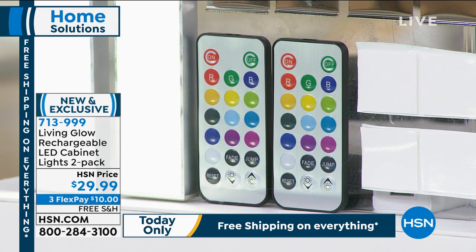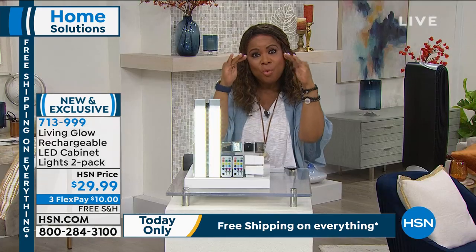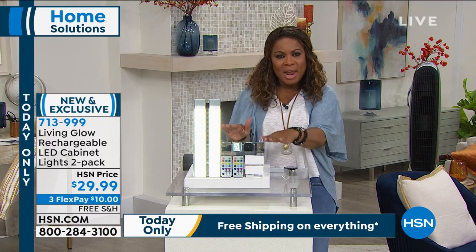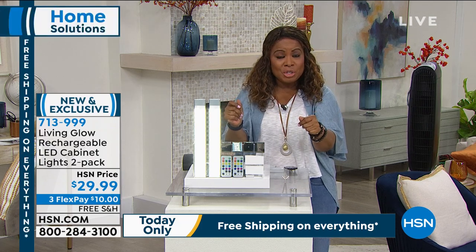One of the neat things about this is that you'll have a choice to select from 13 different colors, which is really great. This is brand new. Remember, everything today is on free shipping and handling. So for under $10, if you want that underneath elegant, really high-end cabinet lighting, you just found a way to get it with a quick and easy install that we'll share with you in just a moment.